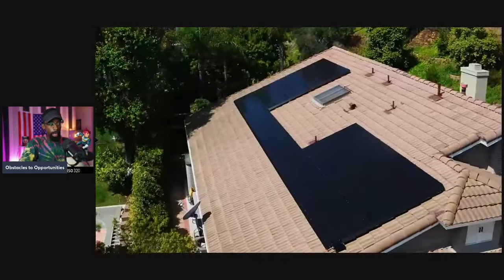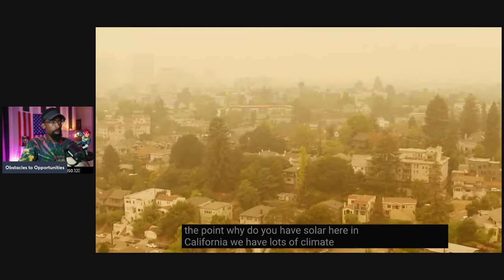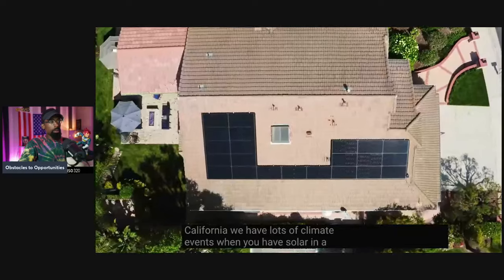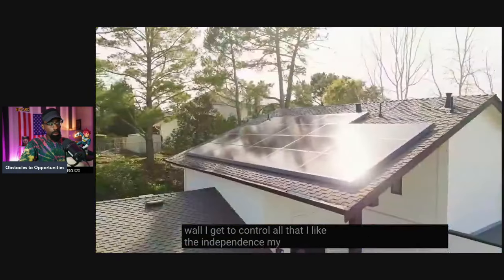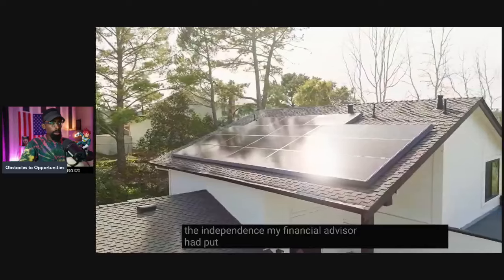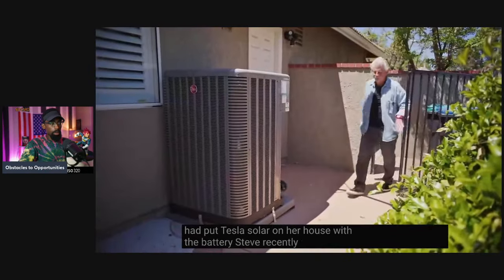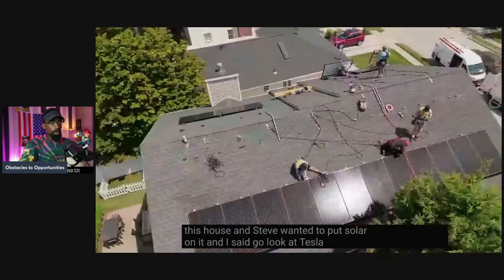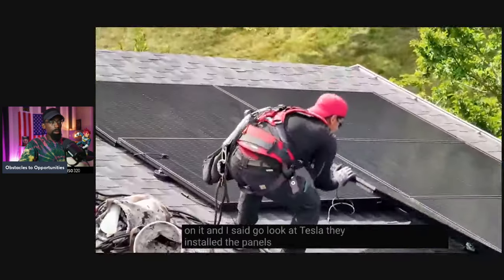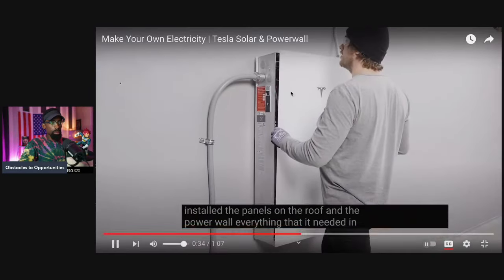If the grid goes down, does the solar work? And they said no. I said, well, what's the point? Here in California, we have lots of climate events. When you have solar and a Powerwall, you get to control all that. My financial advisor had put Tesla solar on her house with the battery. Steve recently purchased a house and wanted to put solar on it. Go look at Tesla — they installed the panels on the roof and the Powerwall, everything it needed, in that one day.